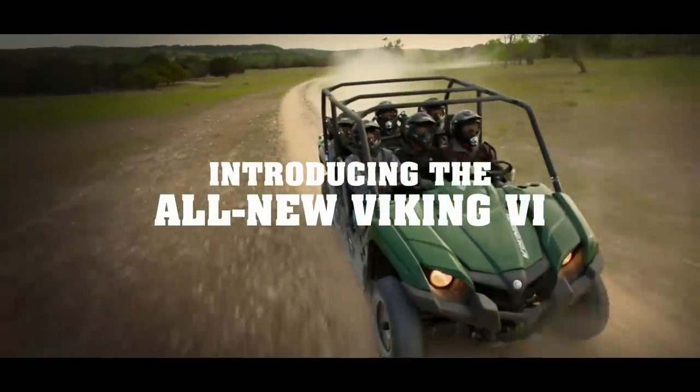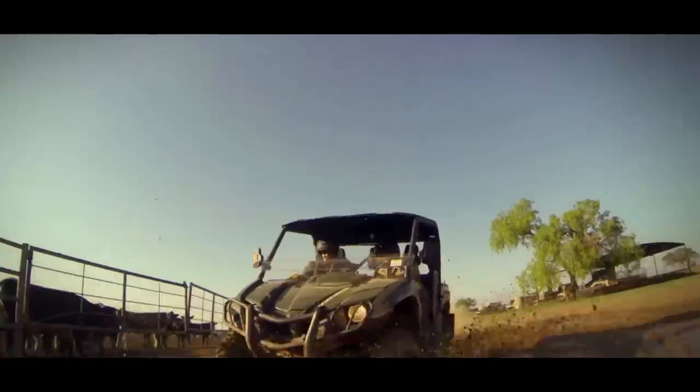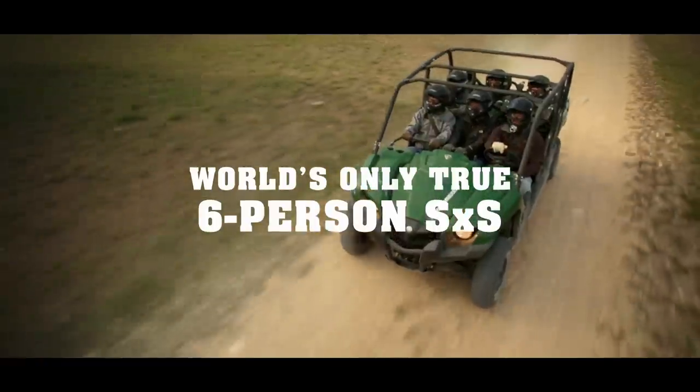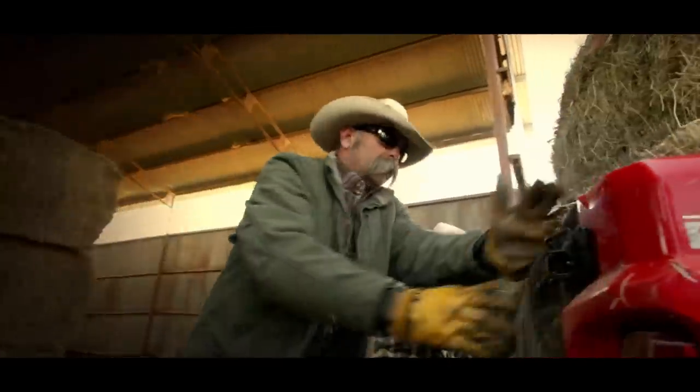The Yamaha Viking — and introducing the all-new Viking 6. The hardest working, most off-road capable side-by-sides in America. Built for the hardest working people on Earth. You.